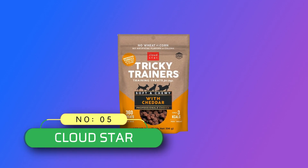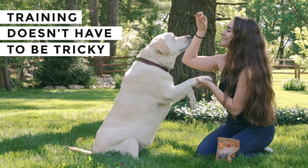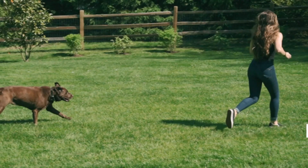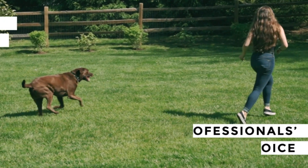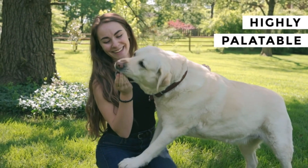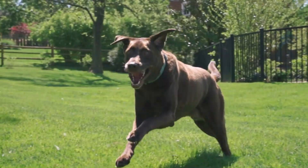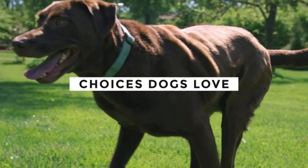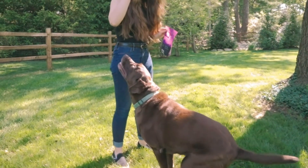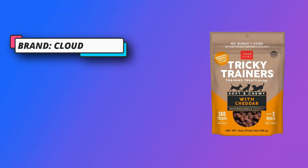Number 5: Cloud Star Dog Training Treats Made in USA. Recommended by professional trainers — professional trainers use and recommend Tricky Trainers for dog training and behavior aids. Ideal for small, medium, and large breeds, these tiny, low-calorie treats won't fill them up or cause weight gain. Perfect for long training sessions with 360 treats per bag. Highly palatable and motivating — these high-protein, chewy training treats are made with real cheddar cheese that tastes and smells amazing, keeping your dog's attention for successful training.